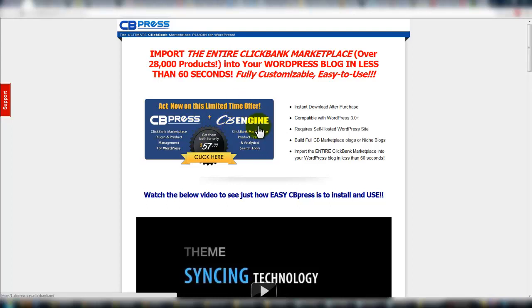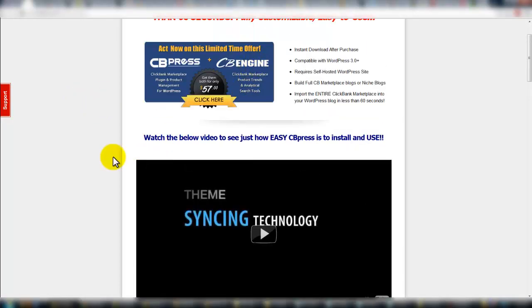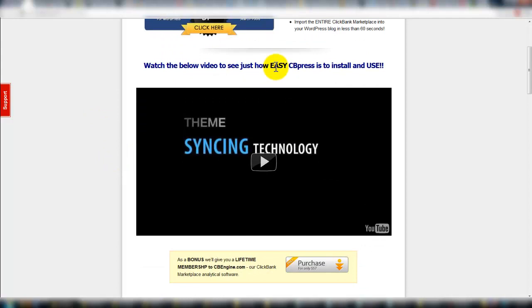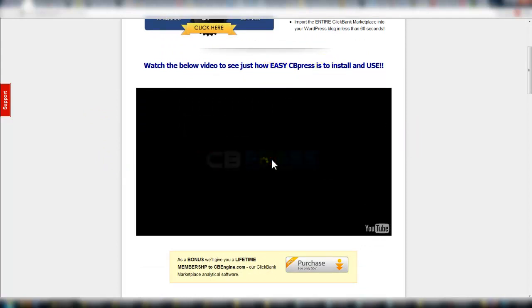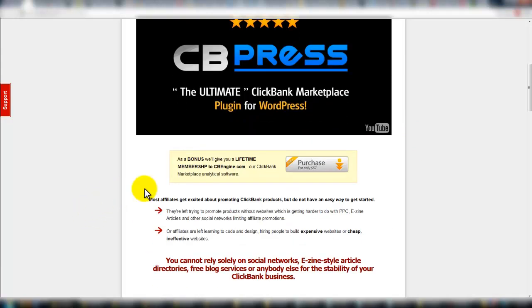I've had CB Engine for years — it's awesome. If you don't have it, this makes the offer even better. We'll take a look at CB Engine here in just a little bit. You can click the video and go through and check it out.